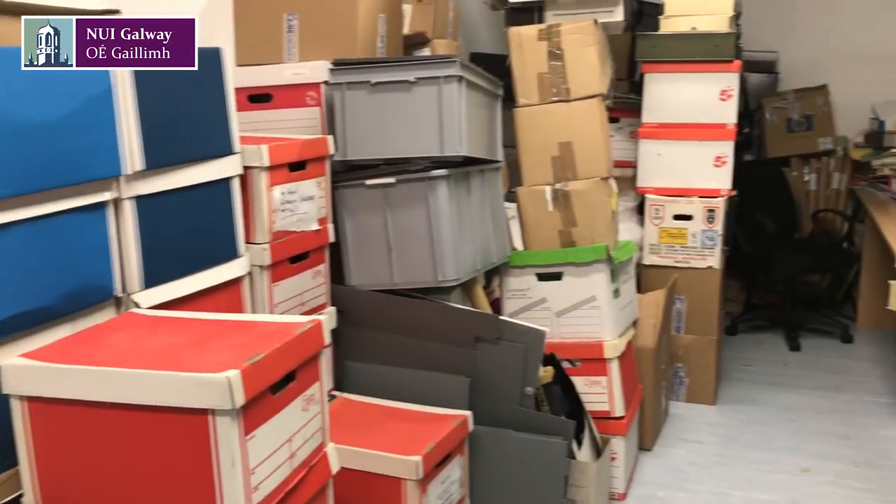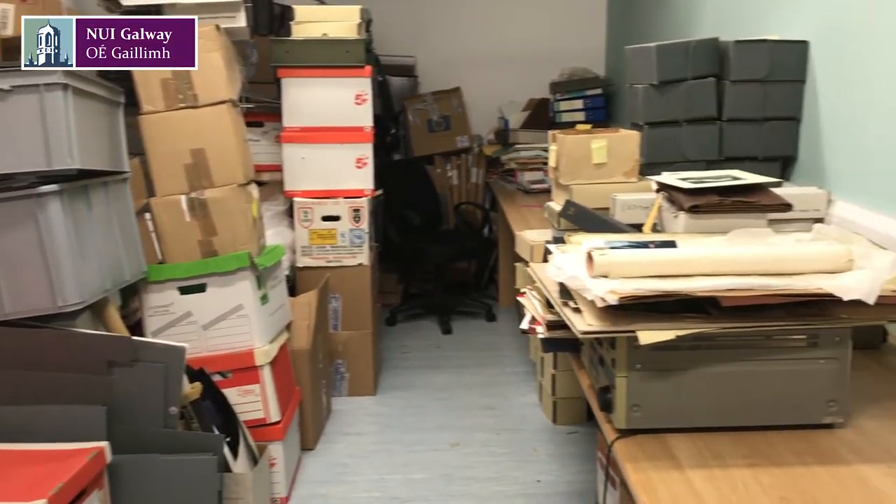When archives arrive, they can be in any state whatsoever. Sometimes they'll be in nice boxes like this, and I believe some of the CUNRA archive is actually nicely boxed like this. Sometimes it'll come in shopping bags, in shopping cartons, in crates, anything at all. And the CUNRA archive is 500 boxes, so it is really huge.